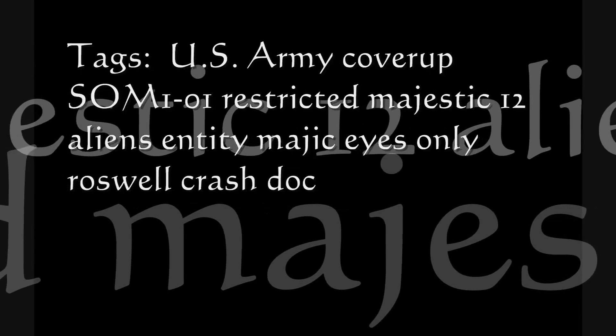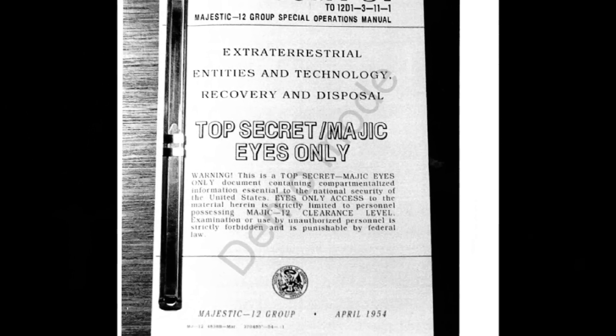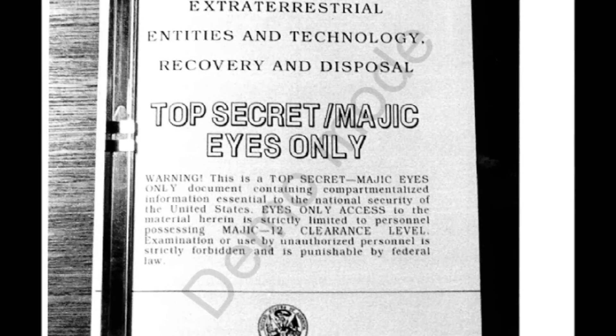Hi, this is Ramstein Raglan. I wanted to make available to the YouTube community a portable document or PDF file I found while using file sharing software to browse for UFO material a few years ago. This video's images are from a file that was titled SO-1 or SOM-1 Classified Army UFO Manual.